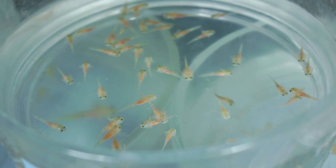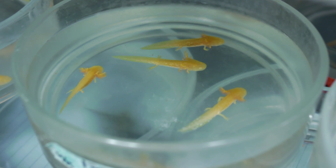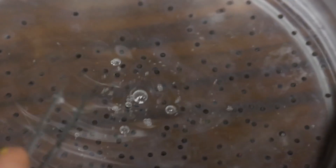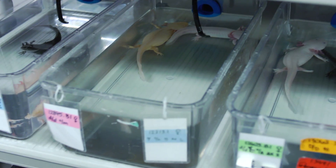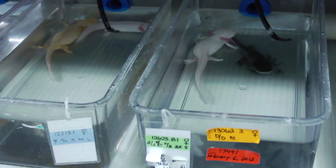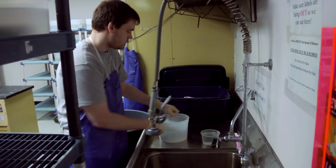At any given time, hundreds of salamanders are being bred at the University of Kentucky. We have the only captive bred salamander population in the world where people can call us up, they can ask for material — embryos, larvae, adults. We can do the breeding, we can make those resources and ship them out nationally and internationally. It's about 150 research labs around the world that work with salamanders at this point.